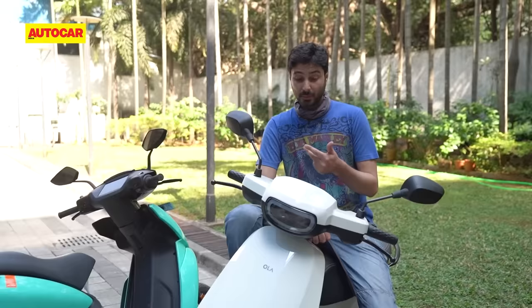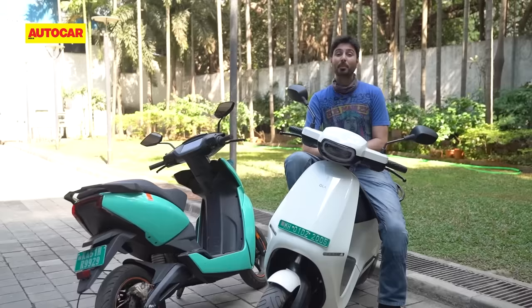The list of promised features that this scooter still doesn't have is quite long. It includes Bluetooth connectivity, navigation, music playback, cruise control, and the display modes — all still promised for future updates. So as of now, the Ola is the better equipped on paper. But in reality, the Ather takes the win.